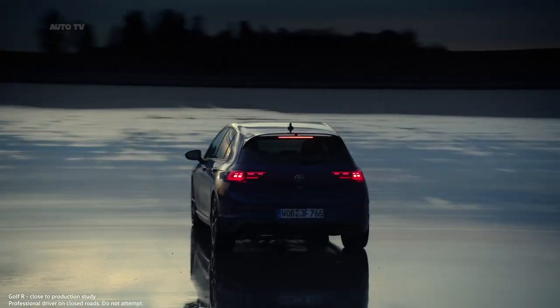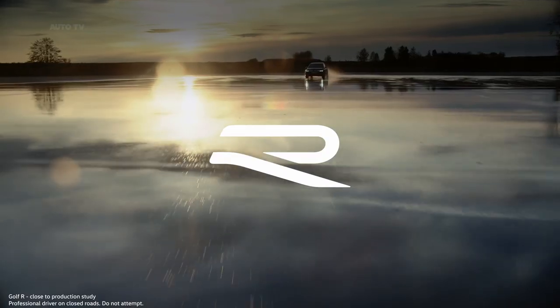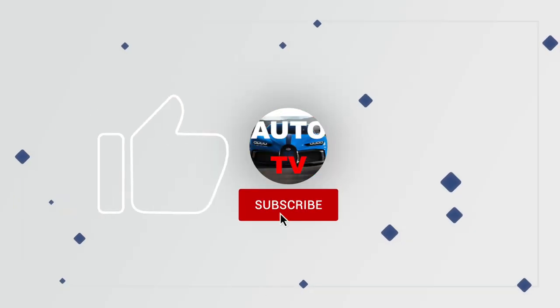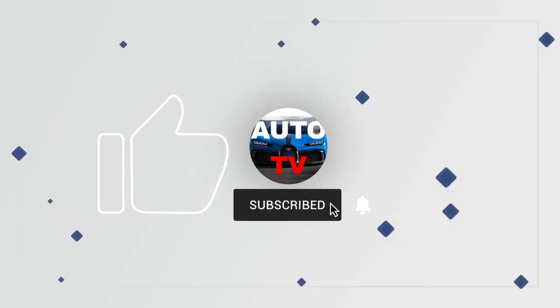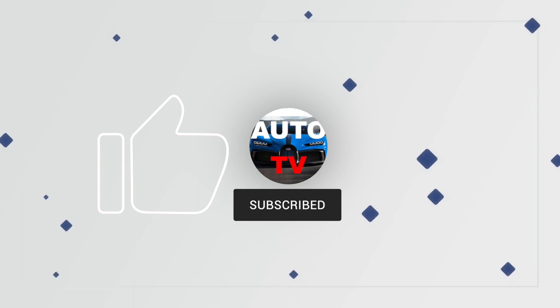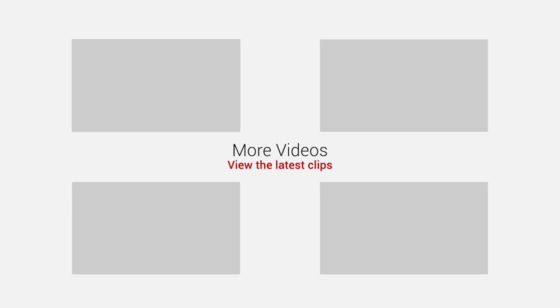Hello, Golf R. Welcome to our family. We'll see you soon.